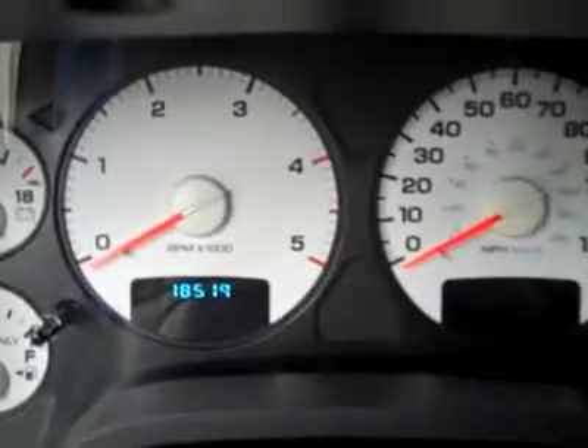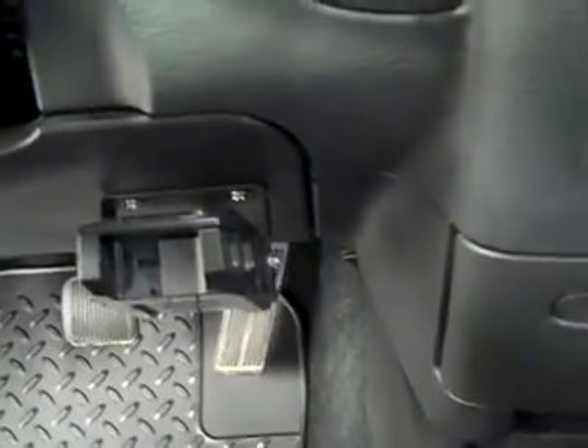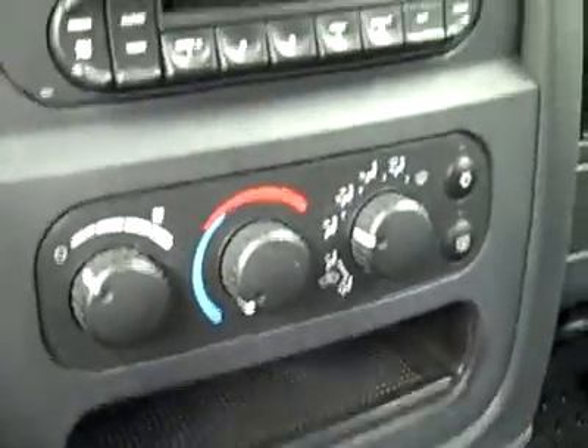It smells clean in this truck. I don't think it's ever been smoked in or anything like that. There are 18,000 miles. Cruise controls on the wheel, brake controller's been added. On the floor, four-wheel drive shifter, stick shift, it's a six-speed. Here's your climate controls, CD player, and radio.